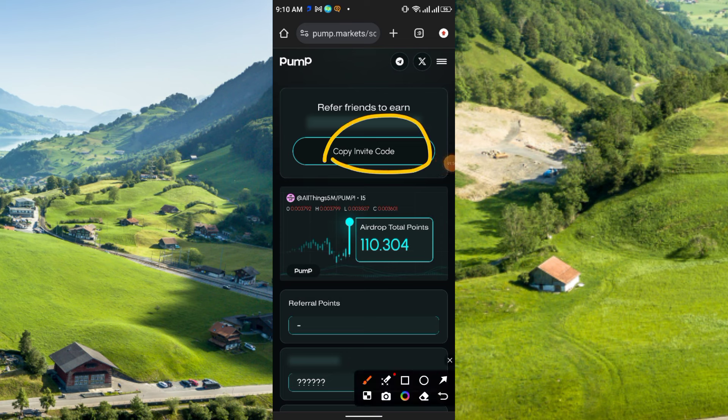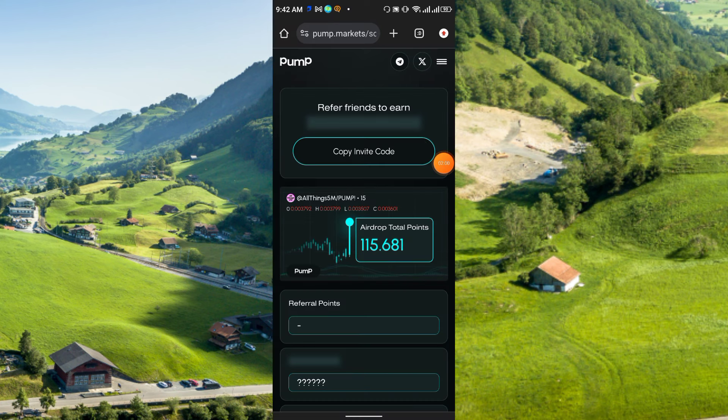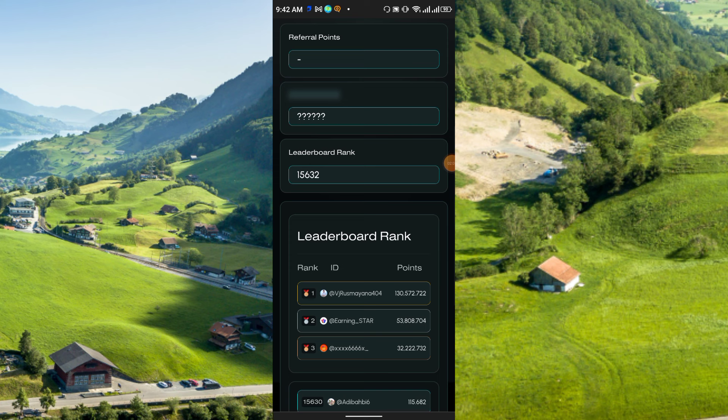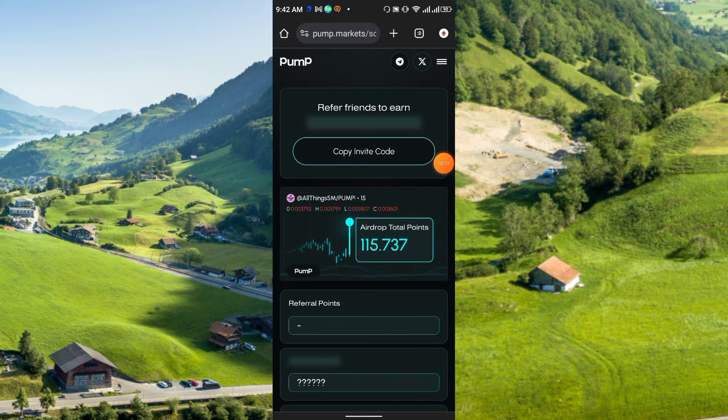This is the main mining interface. You will receive 100 points totally free and your mining will start — you don't need to click anywhere to start the mining. As you see, my mining is running. If you scroll down you will get the leaderboard rank and some other information. This is the referral code — just copy and share it with your friends and family.